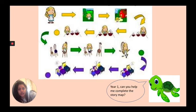If you remember from yesterday's lesson, we read Goldilocks and the three bears. Do you remember that? Let's try and read the story back together. Here we have a story map — let's try and read it together.